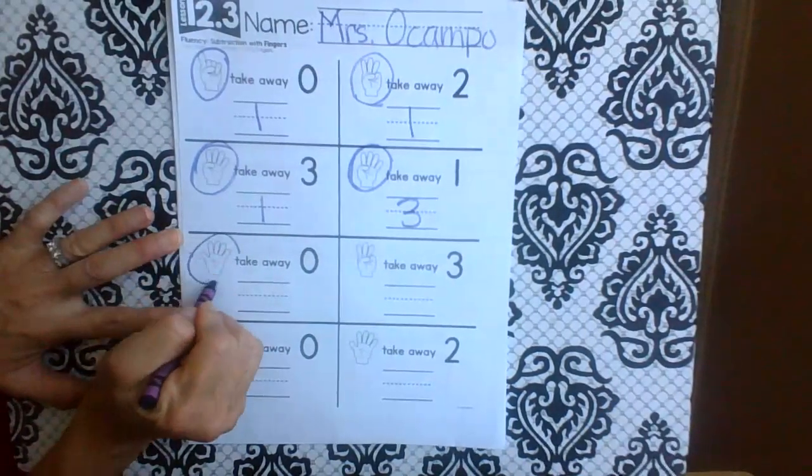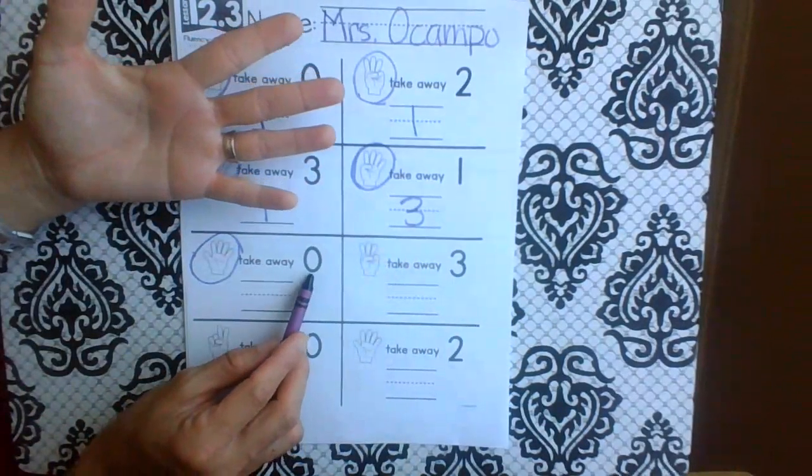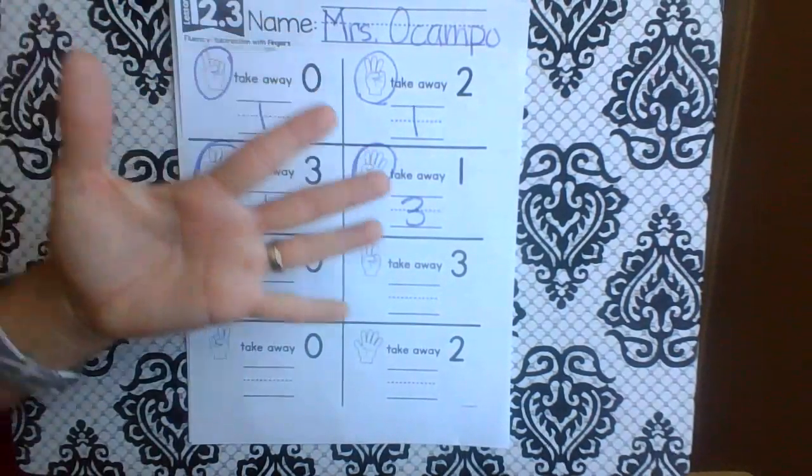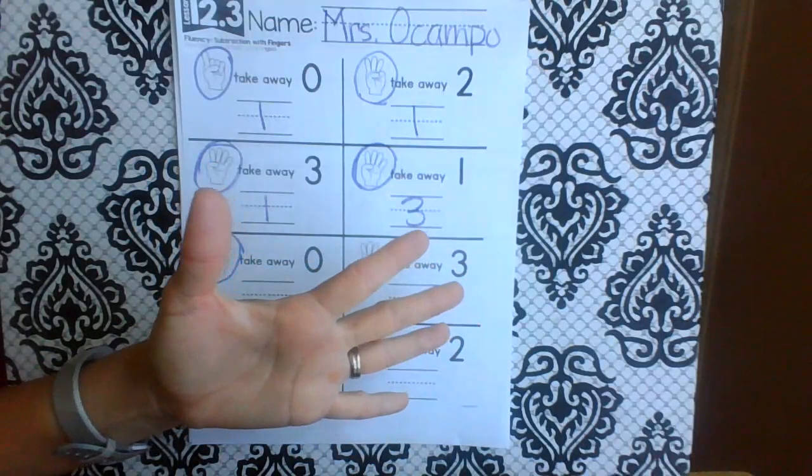Whoa, that's a whole hand — five. And how many are we taking away? Zero. None. So how many are left? Just five.